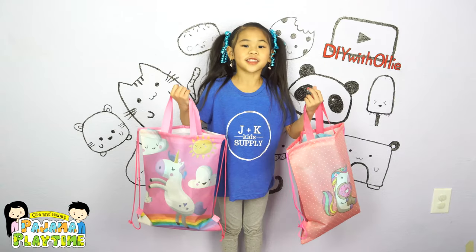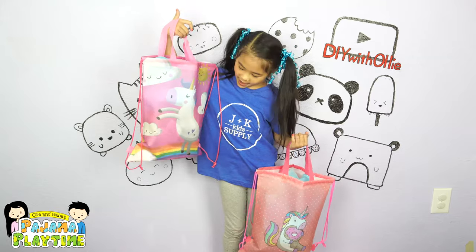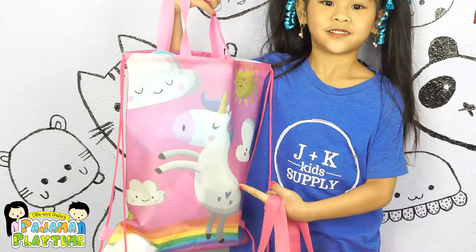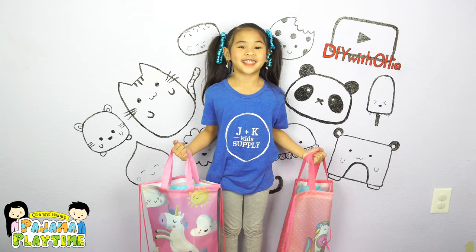I'm back from JK's Kid Supplies. I will show you what I got in a little bit. But first, look at these bags. Are they so adorable? One is a unicorn with a heart on it, and another one is eating a doughnut. I love doughnuts.